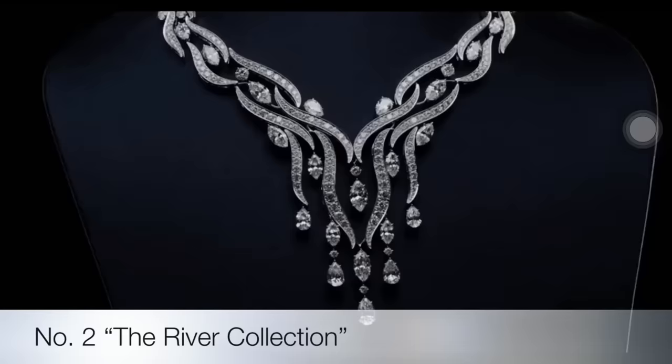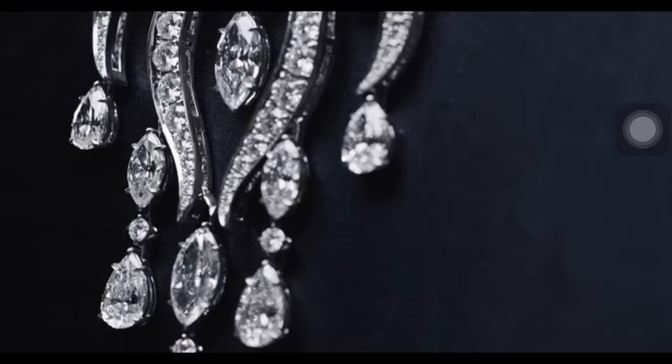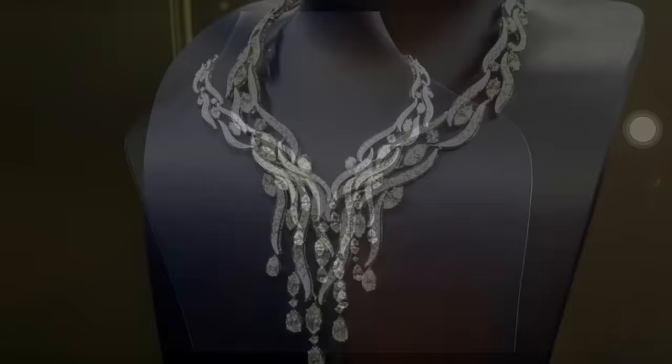The Water Collection is a discovery of the vast incarnations of water as it interacts with the natural world, focusing on its variations in color, movement, and form. Evoking the fluidity of tranquil rivers and streams, the river necklace features 469 marquise, pear-shaped, and round brilliant diamonds, handset in platinum.